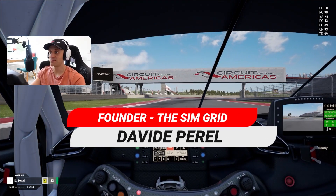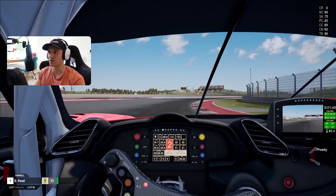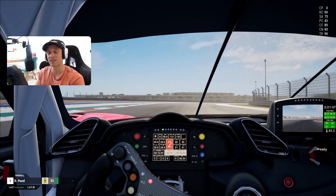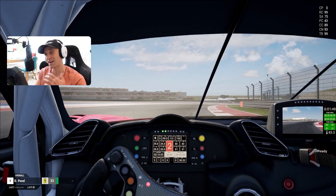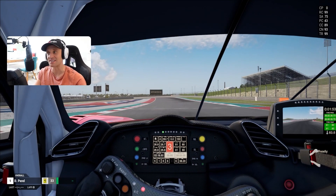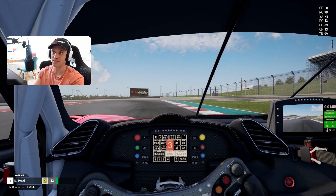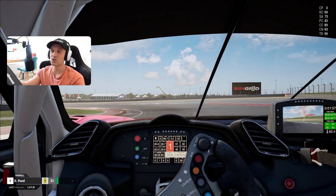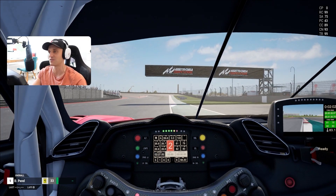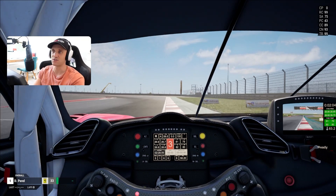Hello everyone, Coach Dave here. We're at Circuit of Americas, also known as COTA, a track based in Austin, Texas. A new track coming to ACC — awesome, highly technical, 5.4 kilometers with a lot of undulations as high as 40 meters in some areas. Also the only track that currently hosts F1, MotoGP, and SRO GT3 races, so pretty unique in that sphere as well.